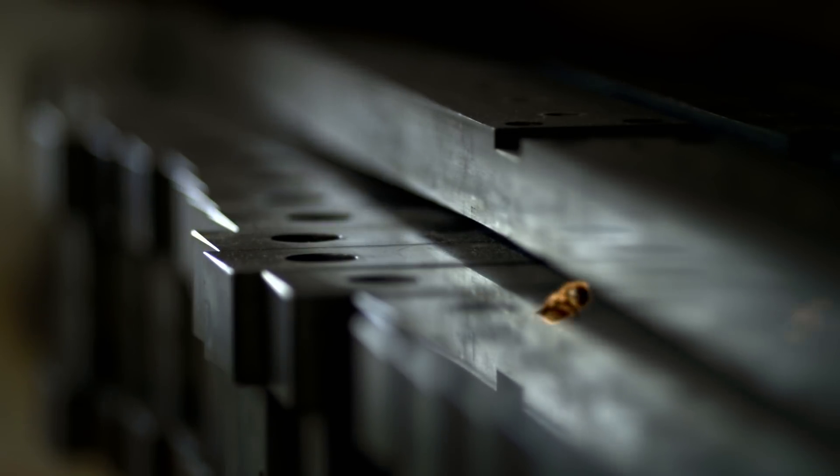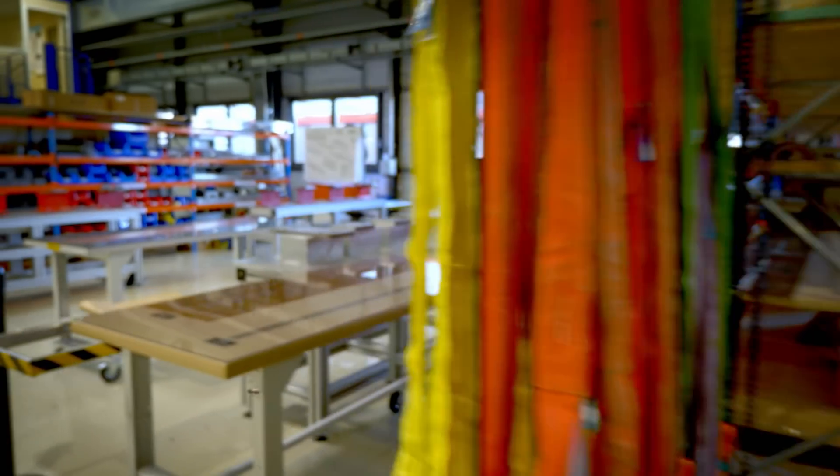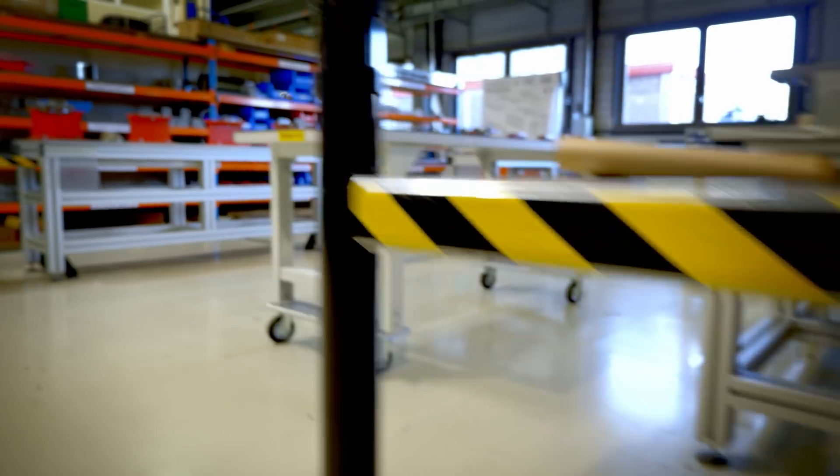You get people trying to make fake manukas using sugar syrups and other compounds that are much cheaper than manuka honey and then trying to sell it at this high value. Honey laundering is a huge problem and it sounds kind of funny but it's not.